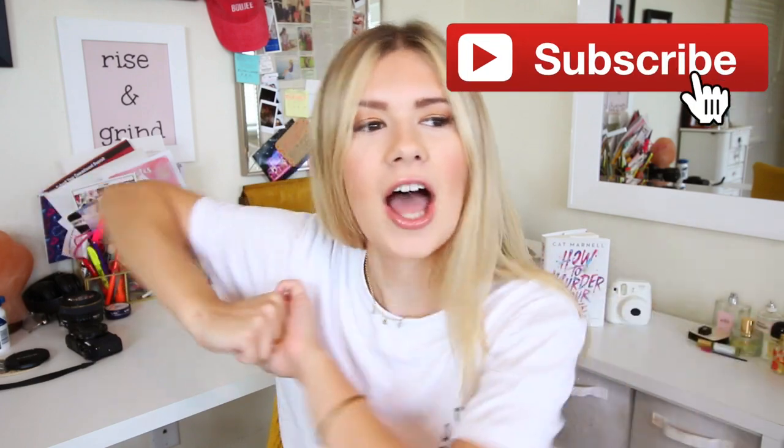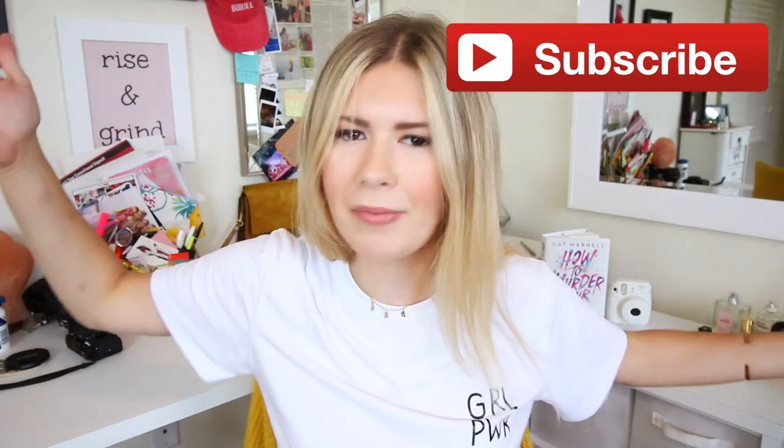What is up you guys, welcome back to my channel, and if you're new, hello, my name is Danielle. It's very nice to meet you and we're gonna do a little makeup haul today. Not only makeup, actually, but hair products — just like beauty. It's a beauty haul.